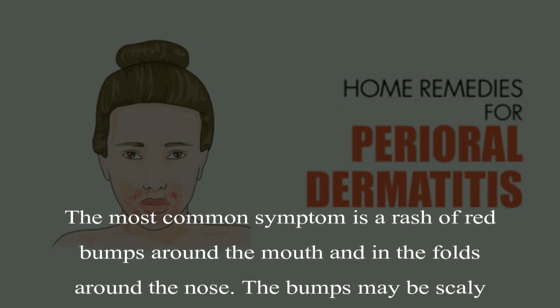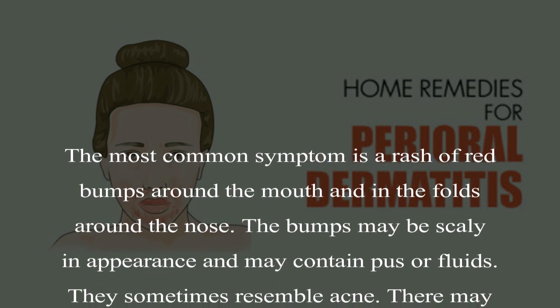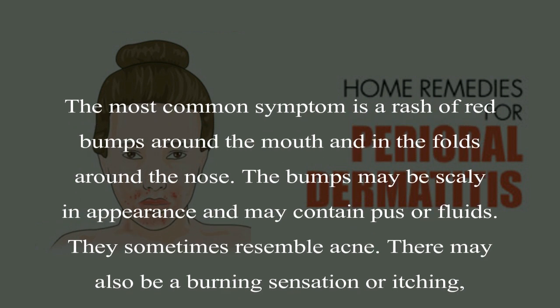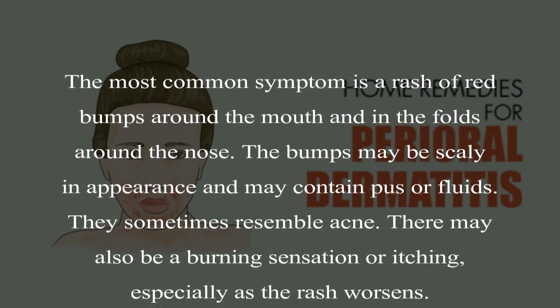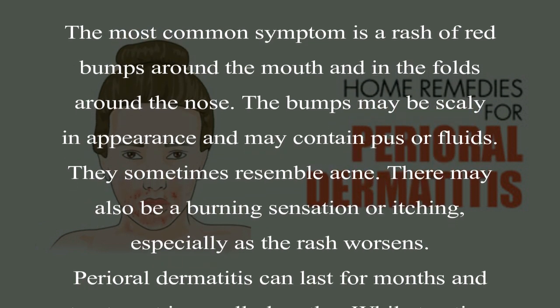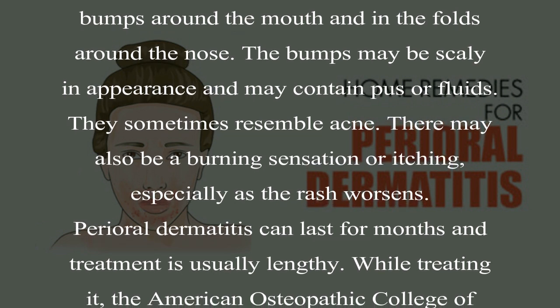The most common symptom is a rash of red bumps around the mouth and in the folds around the nose. The bumps may be scaly in appearance and may contain pus or fluids. They sometimes resemble acne. There may also be a burning sensation or itching, especially as the rash worsens.